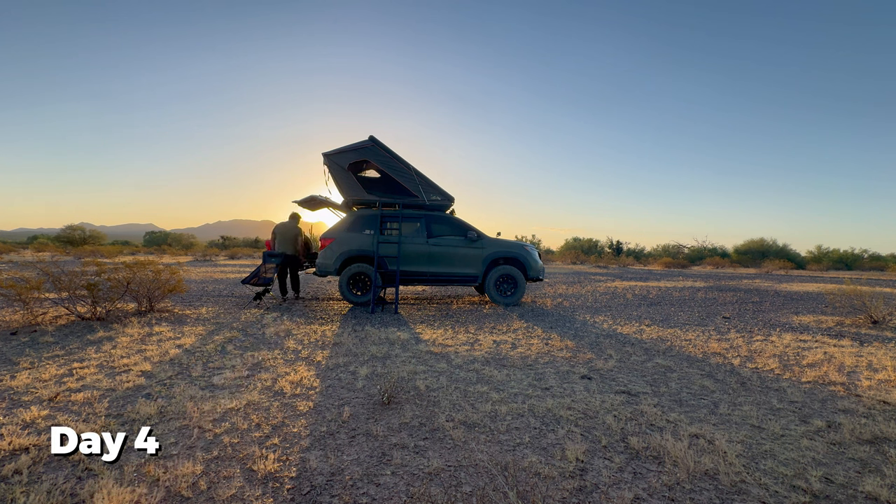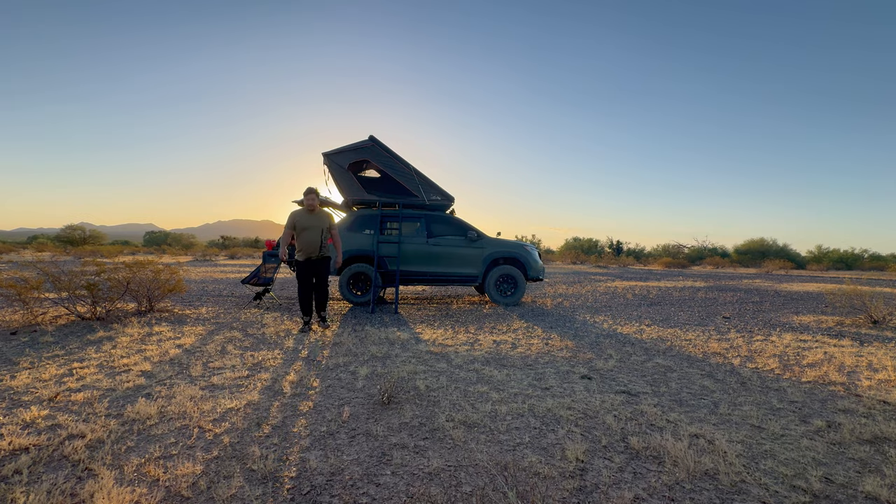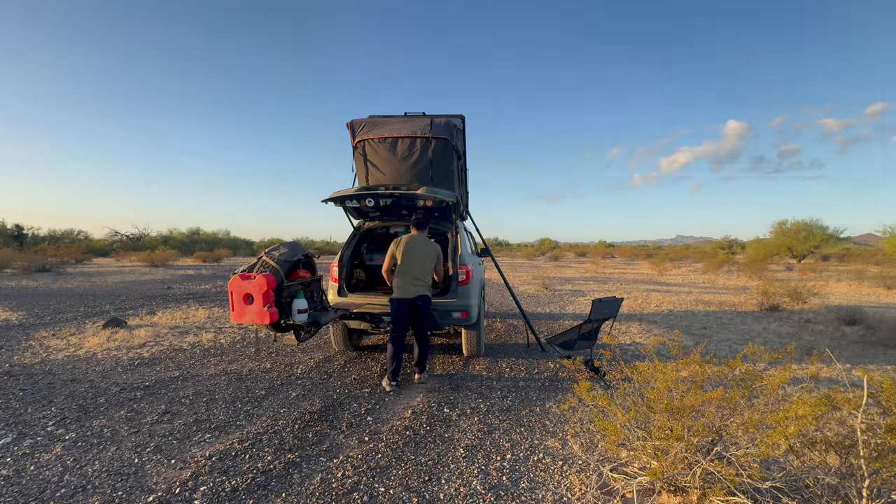I've been camping in my adult life since 2014, so that's nine years of refining my camp shower setup. I've tried many things — simple options, expensive options — and now I want to share something that is quick to set up, cost-effective, and is actually going to be a warm shower, like the shower you take at home. So let's get into it.